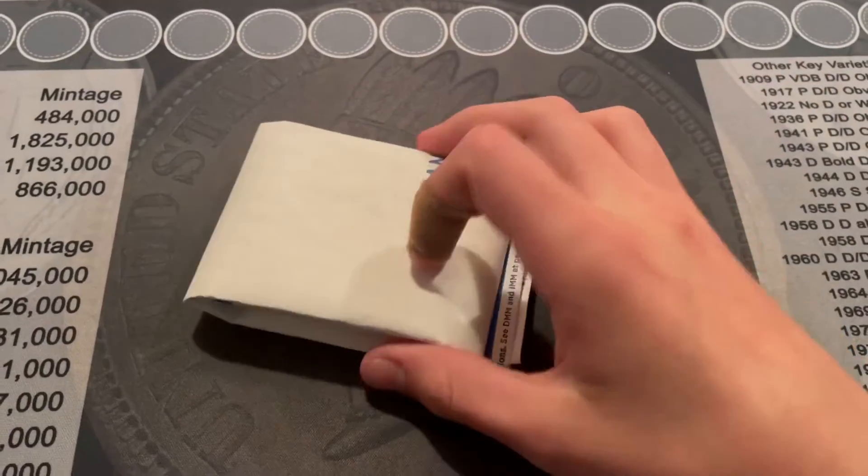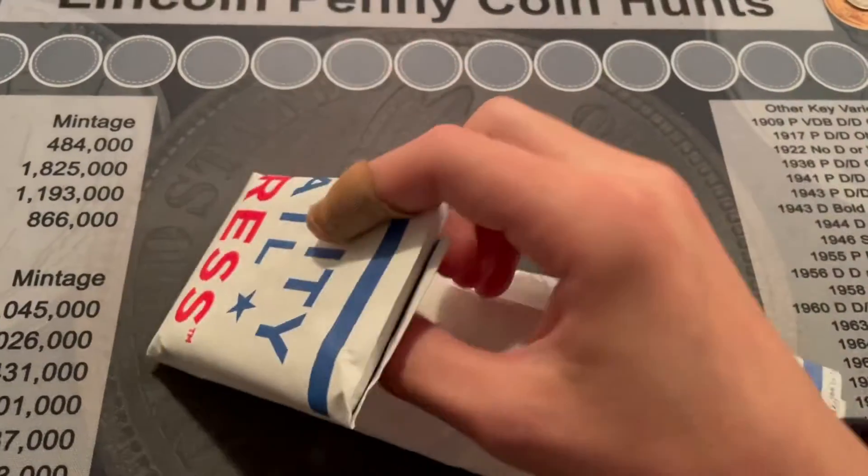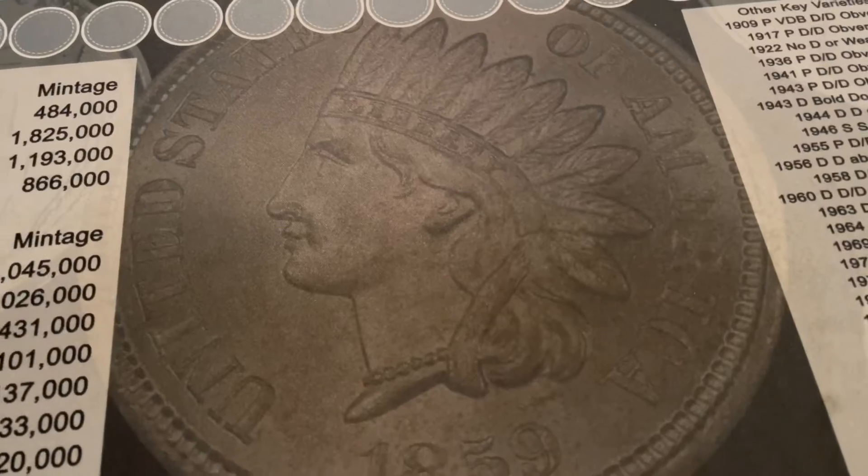This is what it came in inside the package. I already did open it, but it's pretty cool.